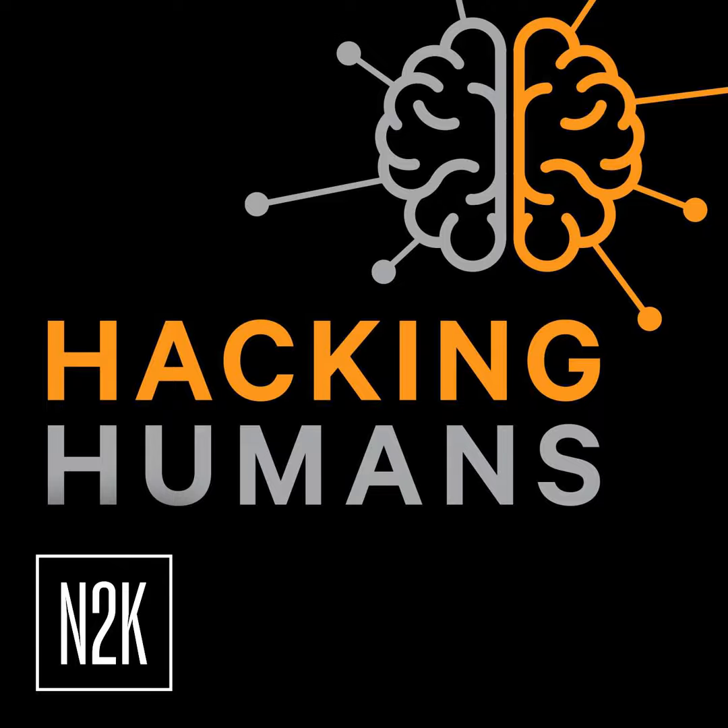I think everybody got it. It came from just a Gmail address, so it wasn't a true business email compromise attack — it was a gift card scam coming from an outside email address, impersonating my boss. More of an impersonation scam. That's one of the ways they do it.